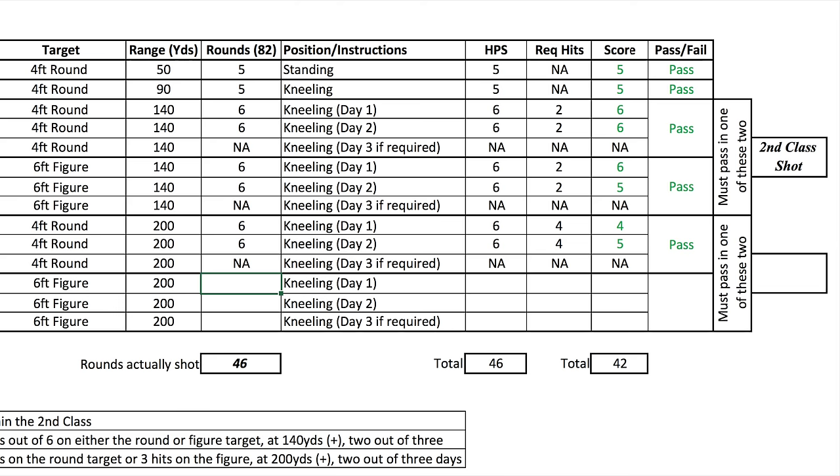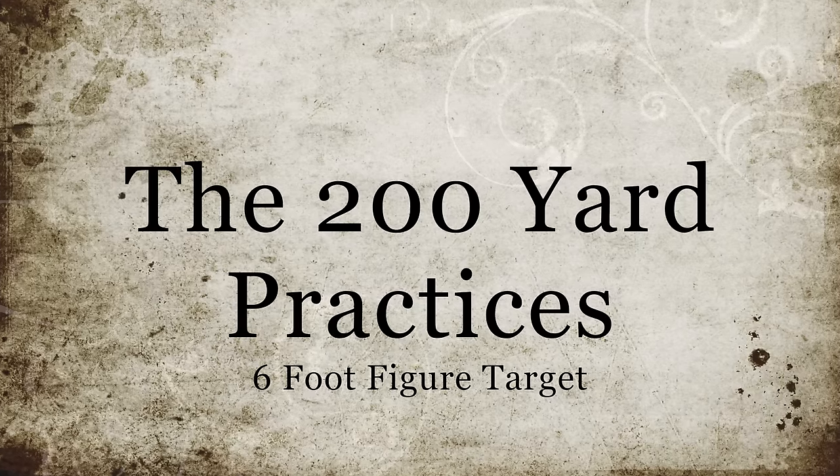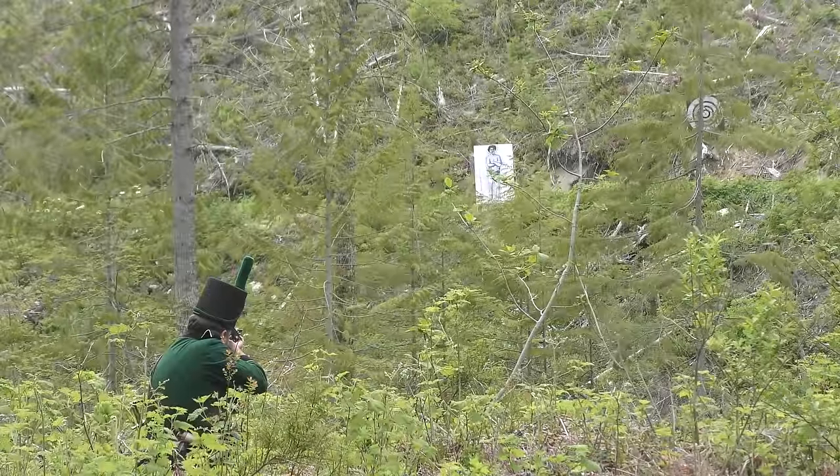Of course, in the interests of exploring the history fully, shooting at the figure target was going to be required. Given my experience at 140 yards with a figure target, I knew that 200 yards was going to prove to be a bit of a challenge.